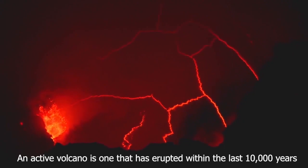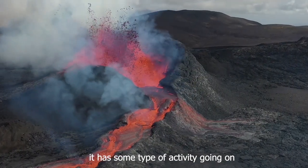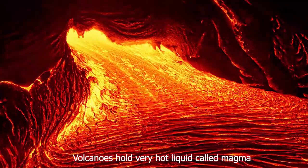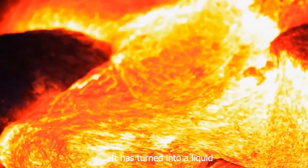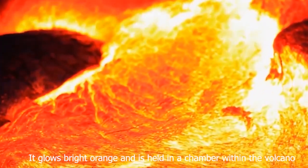An active volcano is one that has erupted within the last 10,000 years, or it has some type of activity going on. The liquid inside the volcano is called magma — rock that is so hot it is turned into a liquid. It glows bright orange and is held in a chamber within the volcano.